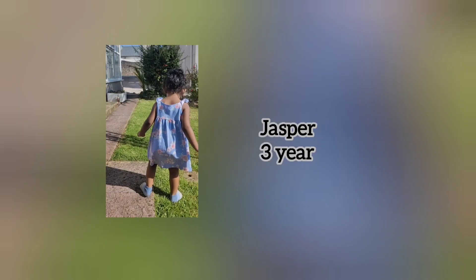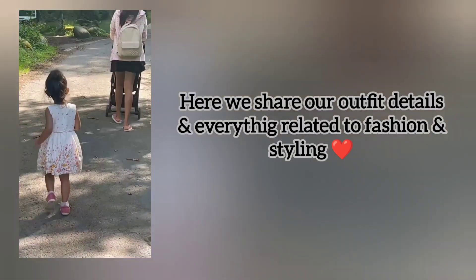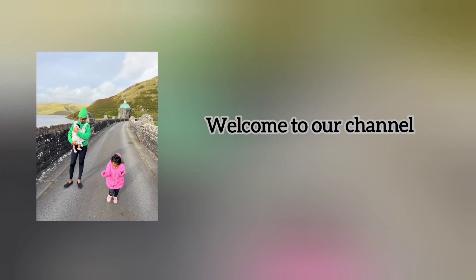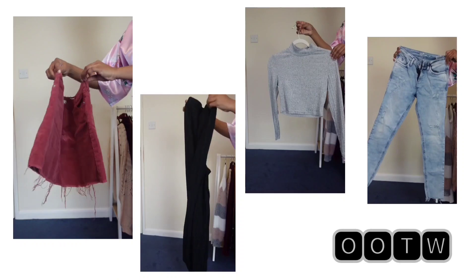Hello, welcome back to my outfit diary. I am a mom of 2 girls, just for 3 years and Hananiya 6 months. Here, we share our outfit details and everything related to fashion and styling. Welcome to our YouTube channel. This is the Outfit of the Week video.